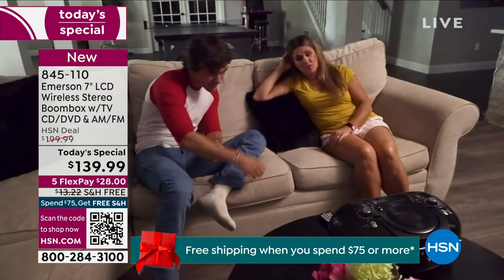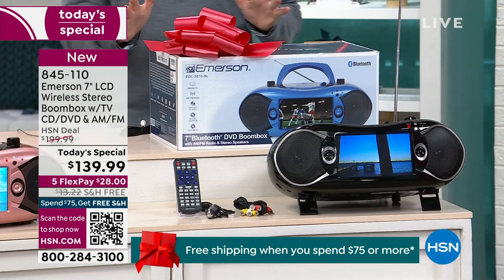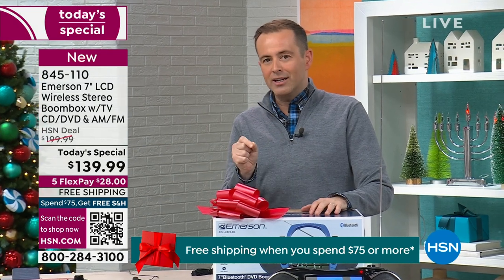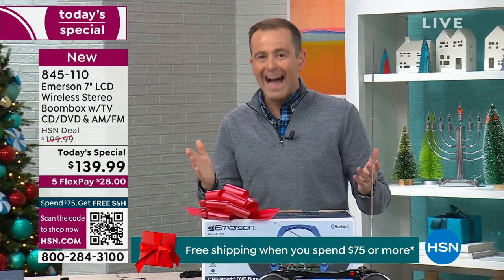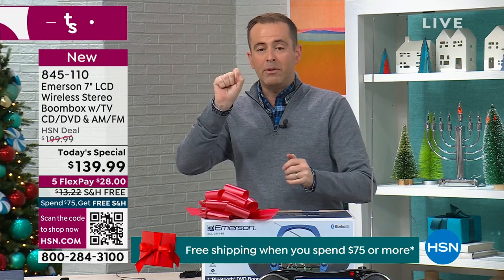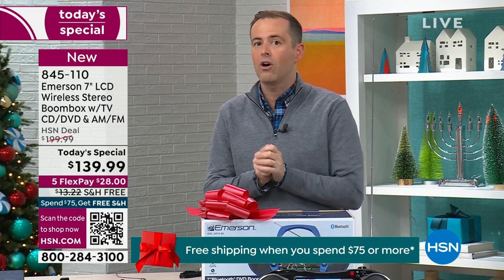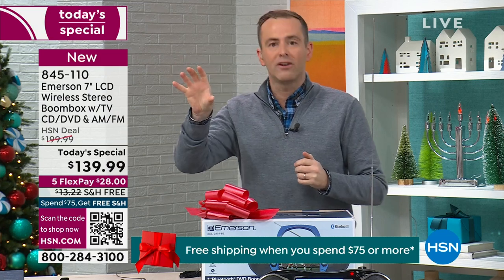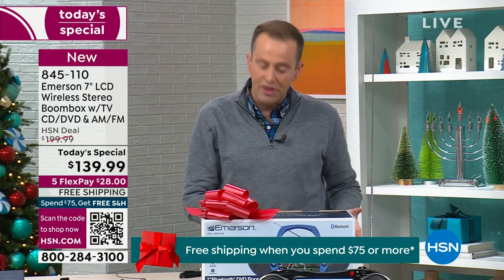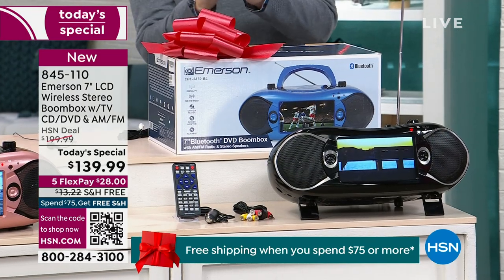It comes beautifully boxed — Emerson did it right and it's priced right. Comparatively speaking, Emerson is charging $229 — the real price. Which is really good when you factor in all the elements: how much does a television cost, a CD player, a DVD player, a radio, a Bluetooth speaker? You've got to add all of that up. Emerson is charging $229 on their website — we're at $139.99, so that's a substantial $90 discount.